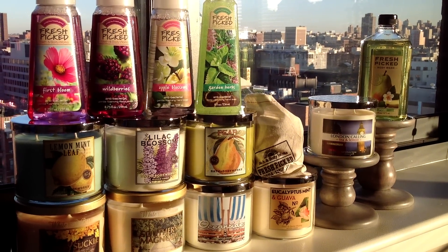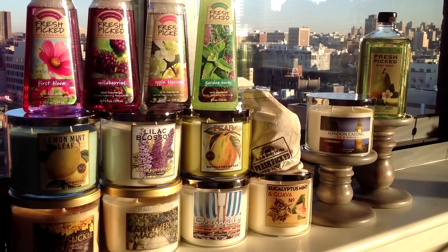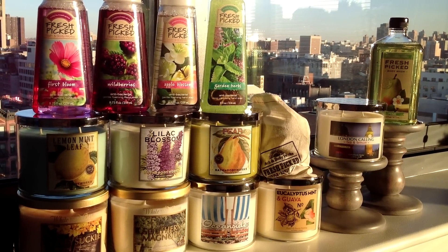Hello everyone. Just a quick video for you today that hopefully I'll be able to finish up before the sun sets on us here and we lose most of the natural light that we're using.